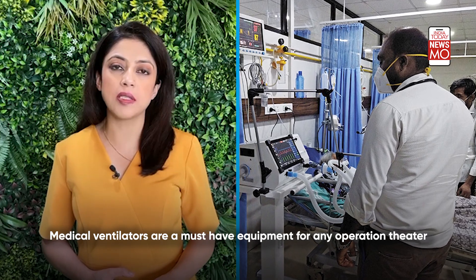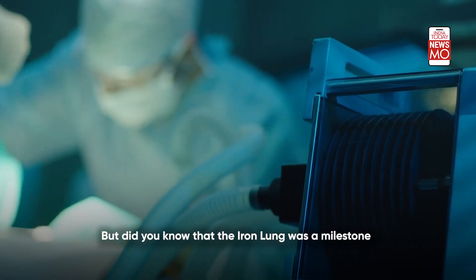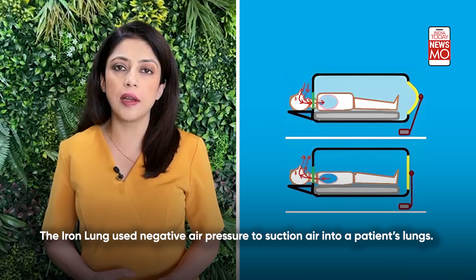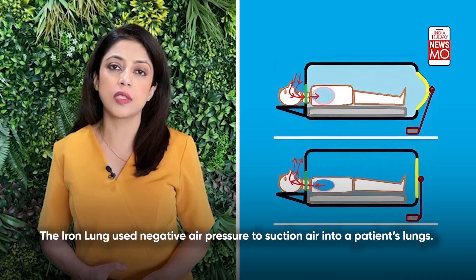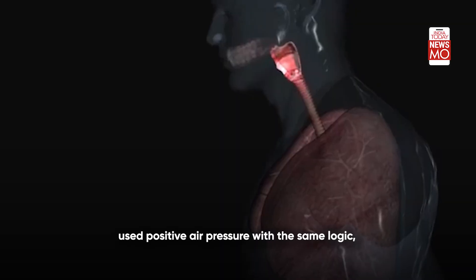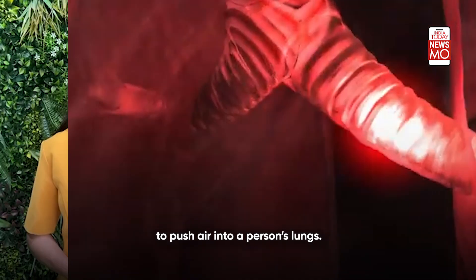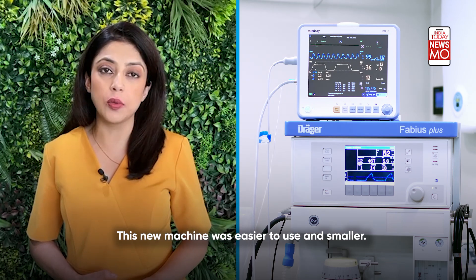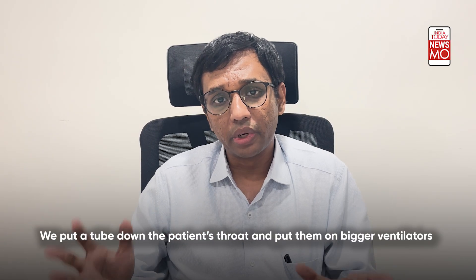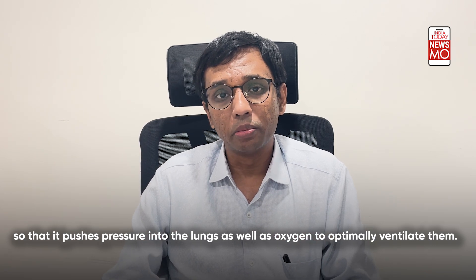Medical ventilators are must-have equipment for any operation theater today. The iron lung was a milestone in developing this machine as well. The iron lung used negative air pressure to suction air into a patient's lungs. The inventor of the ventilator used positive air pressure with the same logic to push air into a person's lungs — this new machine was easier to use and smaller. A tube is put down the patient's throat and they are placed on ventilators that push pressure and oxygen into the lung to optimally ventilate them.